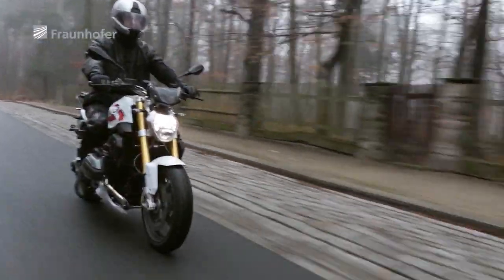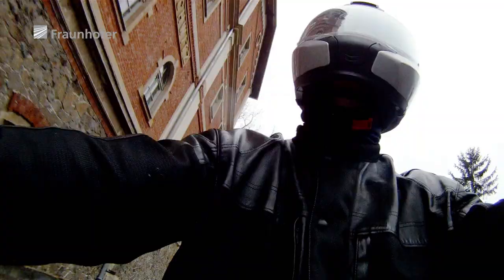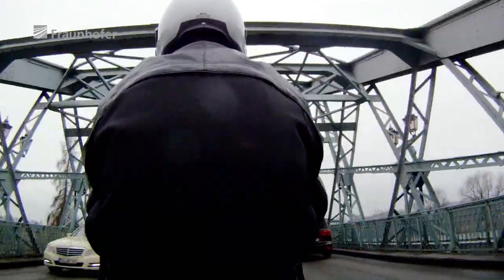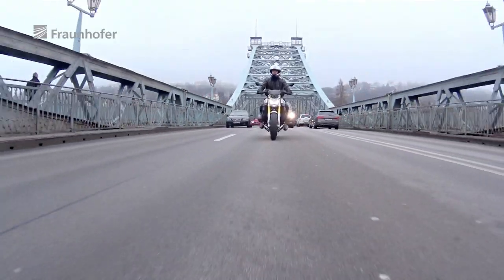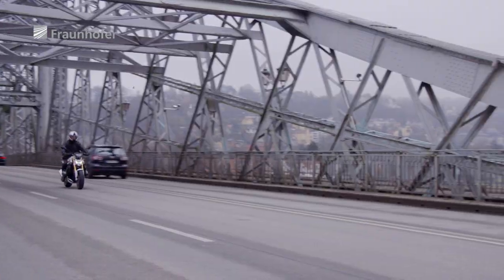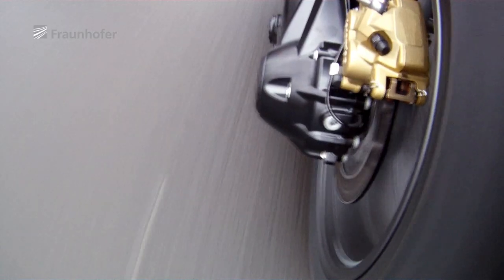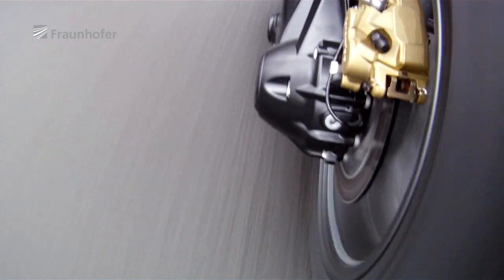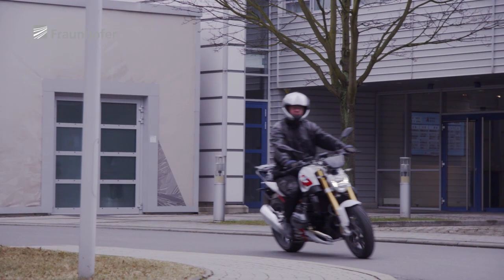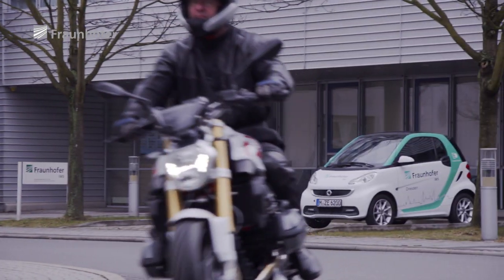Friction obviously plays a big part in a bike's efficiency, so it's crucial to keep it to a minimum, and that's exactly what we're working on at Fraunhofer IWS in Dresden.